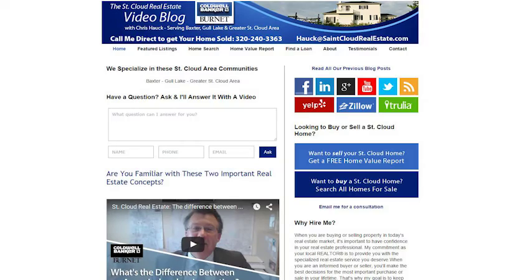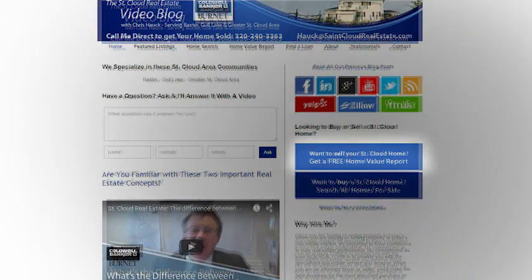One more quick thought for you. If you'd like information, we have a couple of links on our video blog right below the presentation you're watching. The first one is 'Get a Free Home Value' — click the link, send the information in, and we'll be glad to get in touch with you right away.